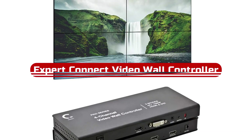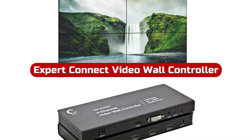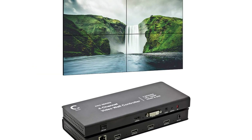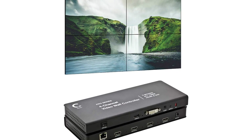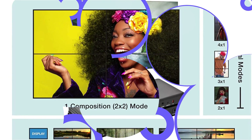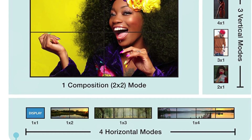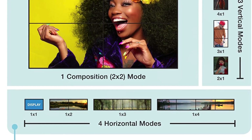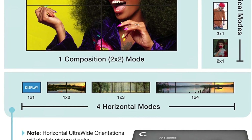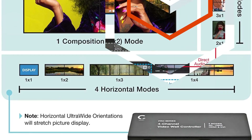At number 2 is Xpert Connect Video Wall Controller. The Xpert Connect is a high-quality device that can distribute one HDMI or DVI device on 4 screens simultaneously. The plug-and-play feature makes it easy to set up, and it supports 180-degree image rotation and edge masking. The device offers 8 display modes, including 2x2, 1x2, 1x3, and 1x4.